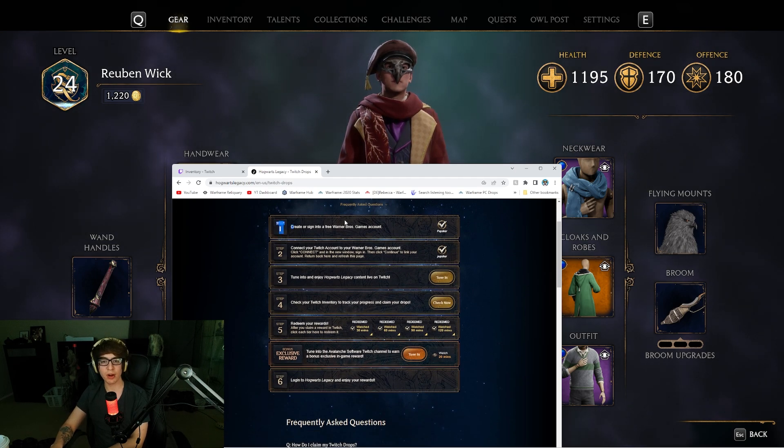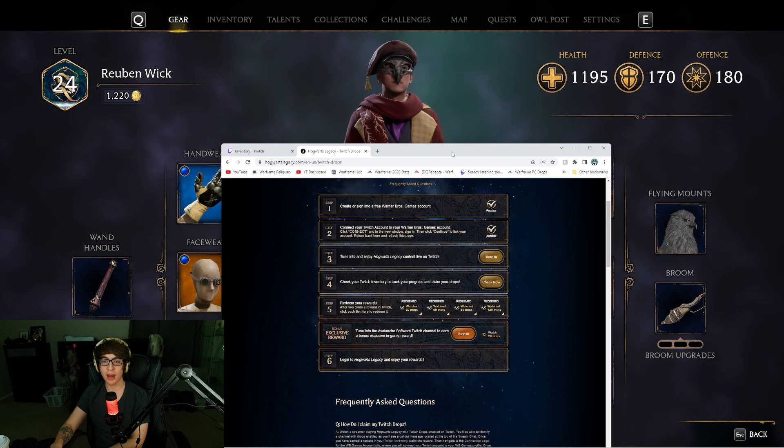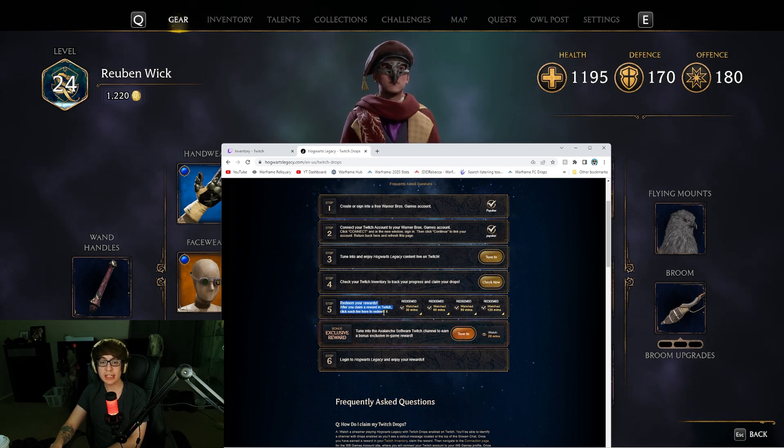So it's pretty simple. Create and sign into your Warner Brothers game account. Easy. Connect your Twitch account to your Warner Brothers game account. So do that, log in, connect them all. Remember to create it. Then tune in, check your Twitch inventory, track your progress. Once you claim things on Twitch, you then have to claim things on the Warner Brothers page. So claim it on Twitch first, and then you have to come here and redeem your rewards on this page right here.